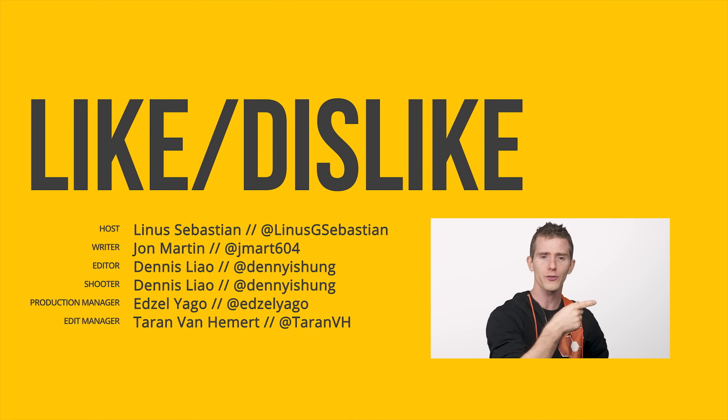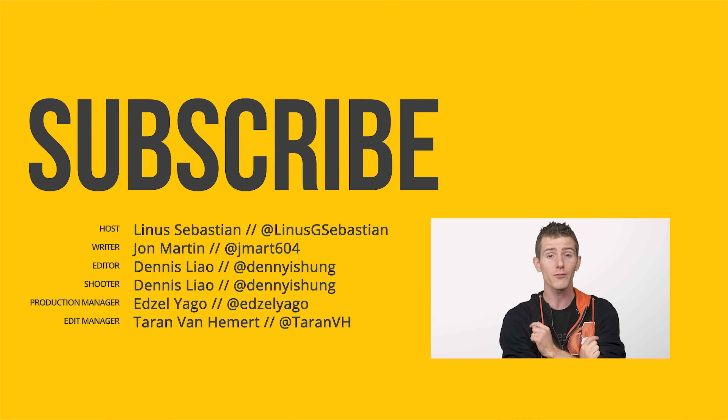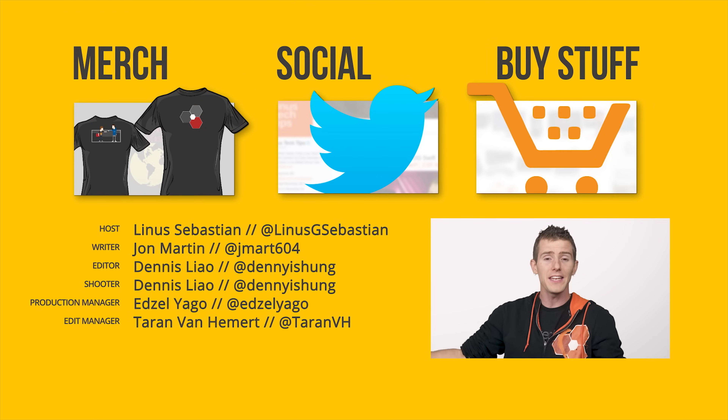So thanks for watching, guys. Like, dislike, check out our other channels. Leave a comment with suggestions for future videos, and subscribe and hit the bell so you don't miss any of our videos.